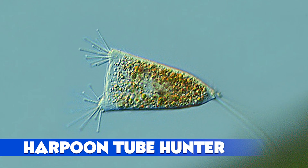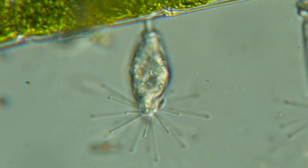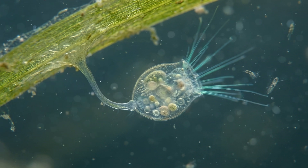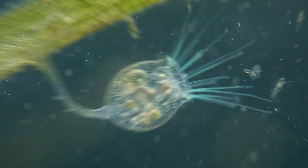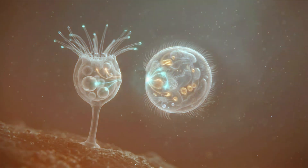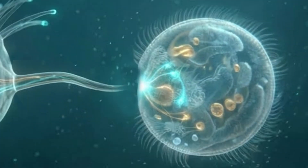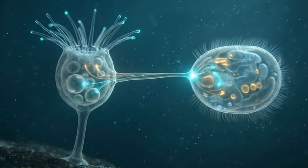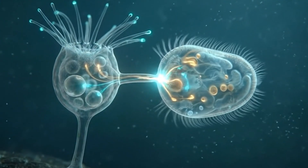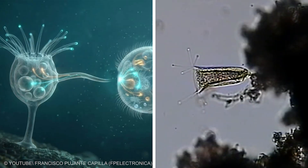Harpoon Tube Hunter: Tocophraya Lemnarum also uses suctorial tubes but with a more explosive beginning. It lives attached to floating plant surfaces and extends short capture tubes into the water around it. These tubes can fire a fast harpoon-like structure when they detect contact. That shot anchors the tube to passing prey and opens a narrow channel. Tocophraya then pumps the soft contents through this channel into its own cell. It stands still yet attacks with speed at a distance — like a tiny living turret on a drifting leaf.